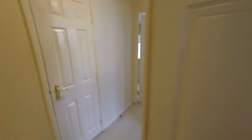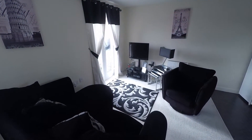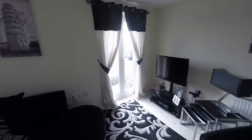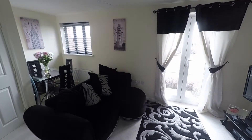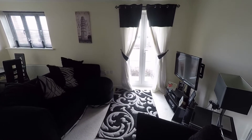So there you have it — the Pink Moo video tour at one of our properties in Argosy Way. A ground floor flat with two bedrooms. If you'd like to arrange a viewing on this property, don't hesitate to contact the Pink Moo team, or visit www.pinkmoo.co.uk for more information. Thanks for watching.